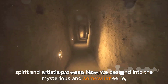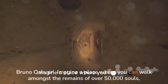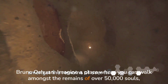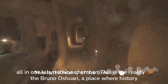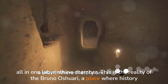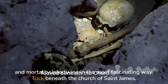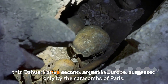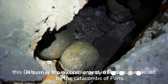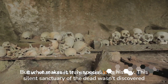Now we descend into the mysterious and somewhat eerie Brno Ossuary. Imagine a place where you can walk amongst the remains of over 50,000 souls, all in one labyrinthine chamber. This is the reality of the Brno Ossuary, a place where history and mortality intertwine in the most fascinating way. Tucked beneath the Church of St. James, this ossuary is the second largest in Europe, surpassed only by the Catacombs of Paris.